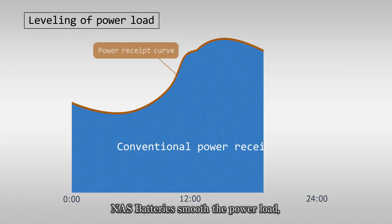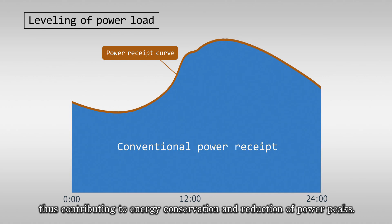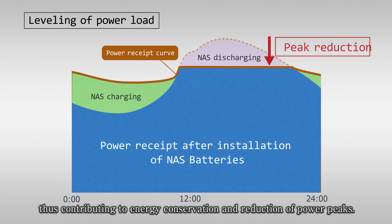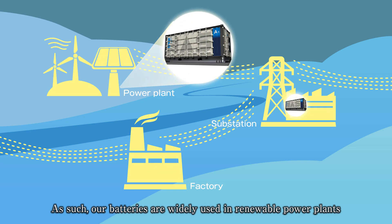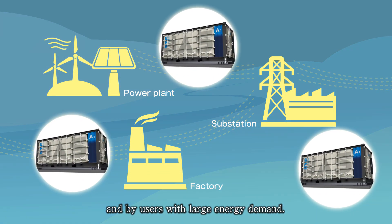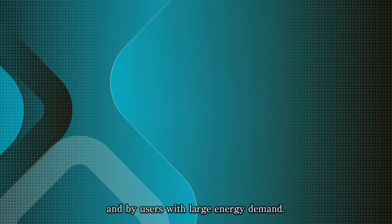NAS batteries smooth the power load, thus contributing to energy conservation and reduction of power peaks. As such, our batteries are widely used in renewable power plants and by users with large energy demand.